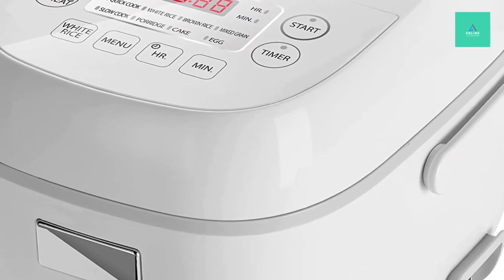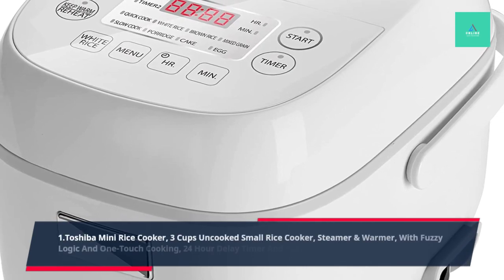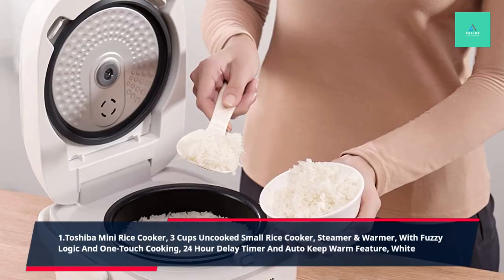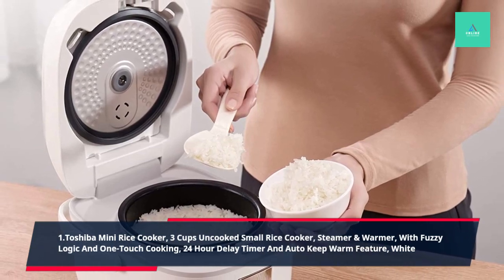1. Doshiba Mini Rice Cooker, 3 Cups Uncooked Small Rice Cooker, Steamer, and Warmer, with Fuzzy Logic and One-Touch Cooking, 24-hour Delay Timer and Auto-Keep Warm Feature, White.